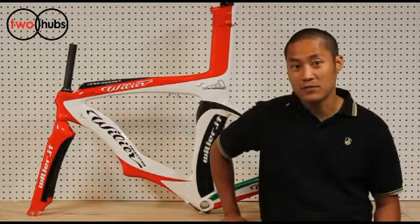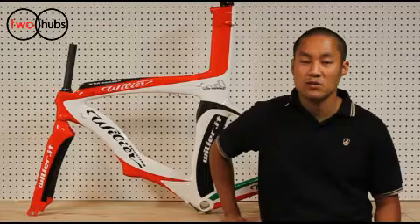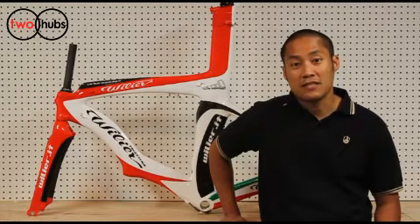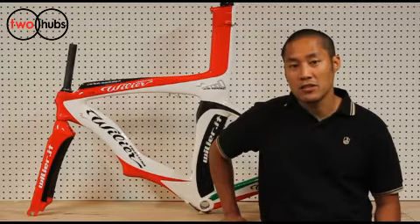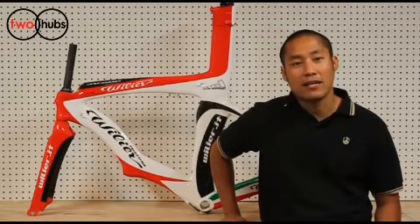As some of you may know, he is famous for helping develop riding positions for riders such as Greg LeMond and Lance Armstrong. Filier spent an extensive amount of time and research at the Texas A&M Low Speed Wind Tunnel during the development of the Centa Uno Crono, and as a result they have developed one of the most elegant and fastest designed bicycle frames out on the market.